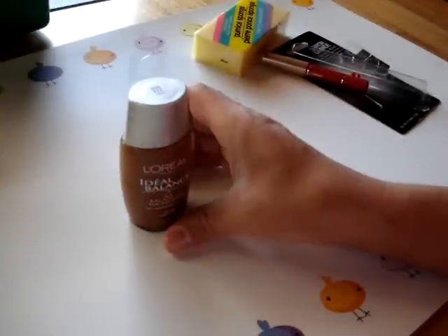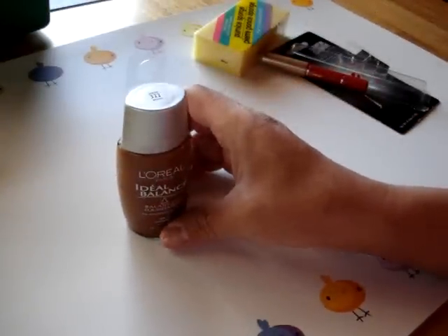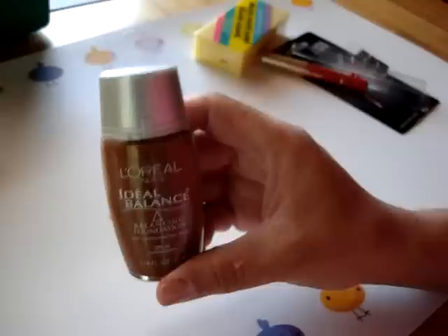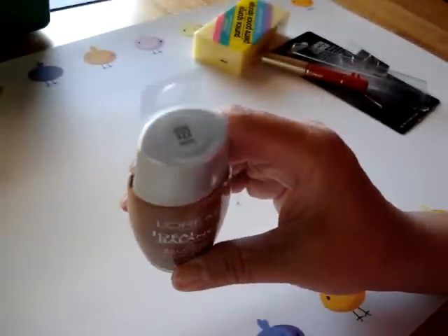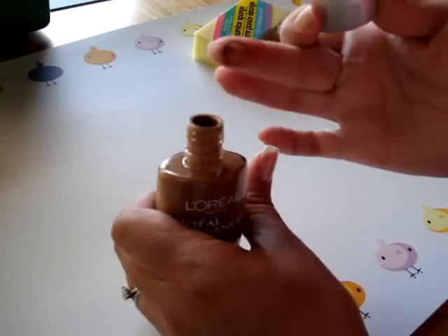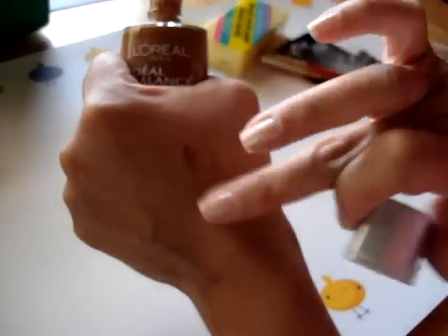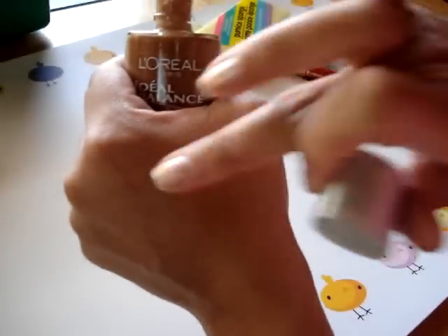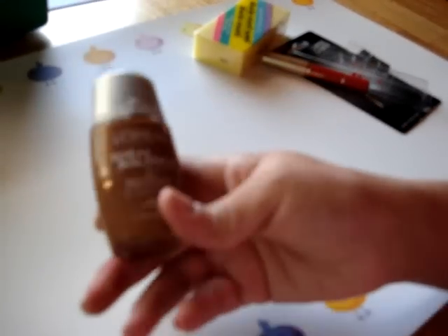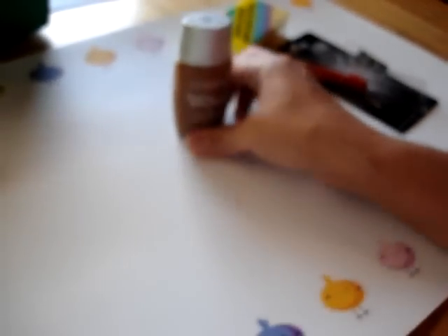The next item is the L'Oreal Ideal Balance Balancing Foundation. I couldn't find any lighter tones — they only had the Mocha, which is shade 322. But in the summertime I do get that dark when tanning, so I didn't mind getting it. As you can see, it blends pretty well — just a little bit there. It's a nice item for a dollar, and other drugstores will sell this for $3 to $4 depending on where you're shopping.